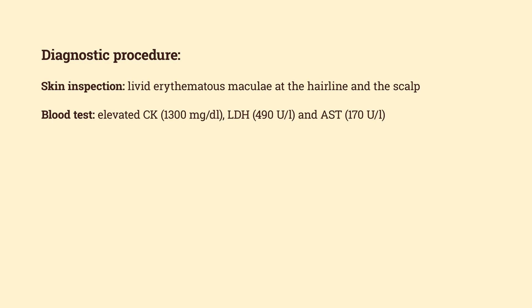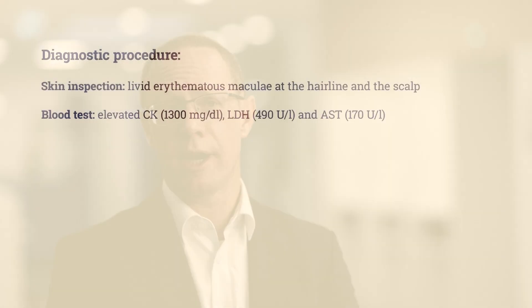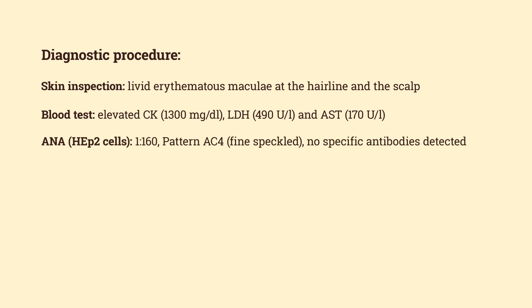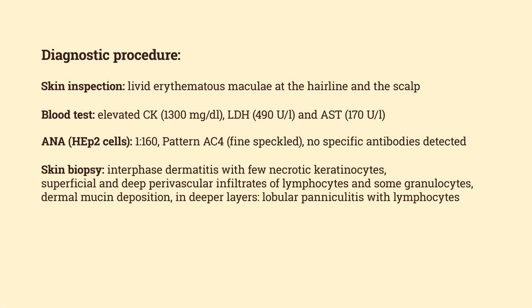Other muscle enzymes were also elevated. We then tested for autoimmunity and tested for anti-nuclear antibodies. We found anti-nuclear antibodies but did not find any specific antibody. An important step to make a definitive diagnosis in dermatology is skin biopsy. We found so-called interface dermatitis — inflammation at the border of the epidermis and dermis — and also inflammatory cells in the deeper dermis and subcutaneous tissue, which we call panniculitis, meaning inflammation of the fatty tissue, quite a peculiar finding.